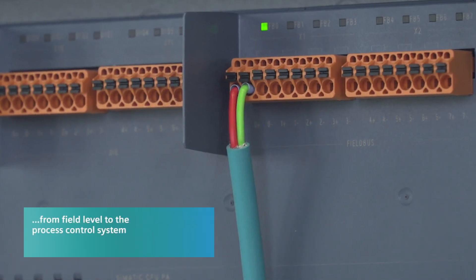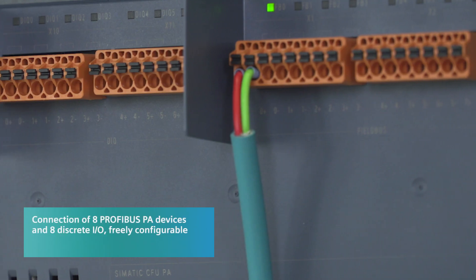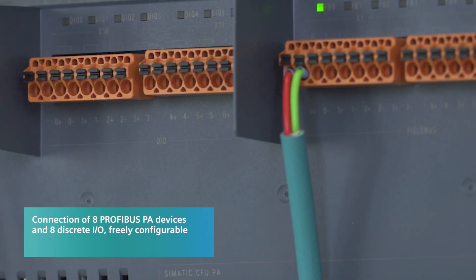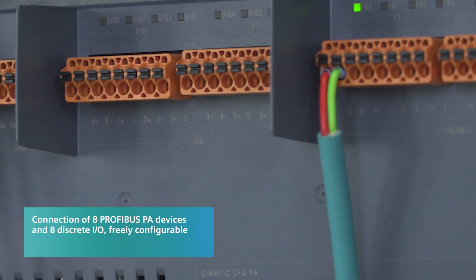Digitalization requires consistent and digital communication down to the sensors and actuators, achieved by means of the established standard PROFIBUS PA. This has been integrated in the PA edition of the CFU, where it provides unprecedented simplicity. In addition to the eight PROFIBUS PA channels, eight discrete signals can be connected, freely configurable according to the application.